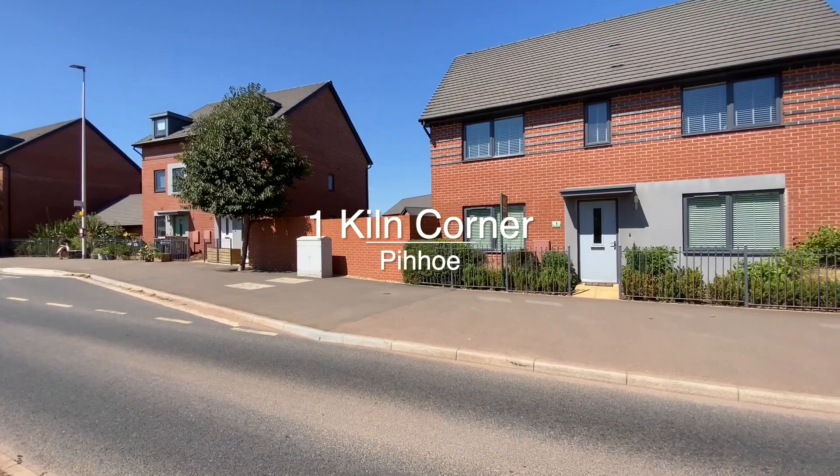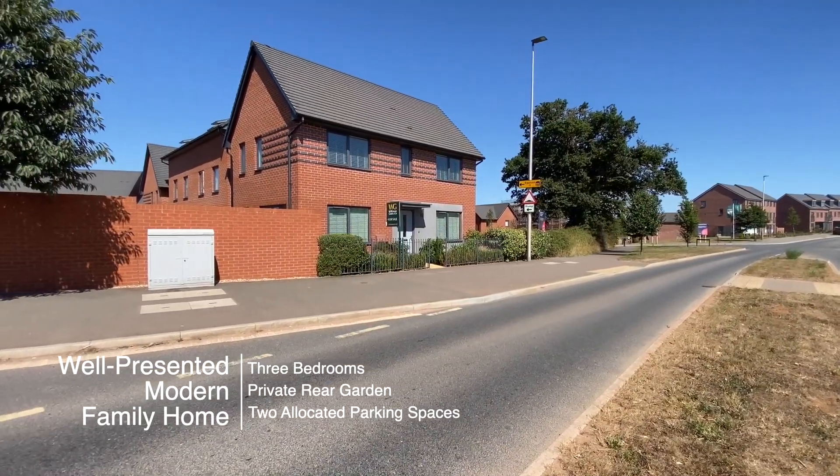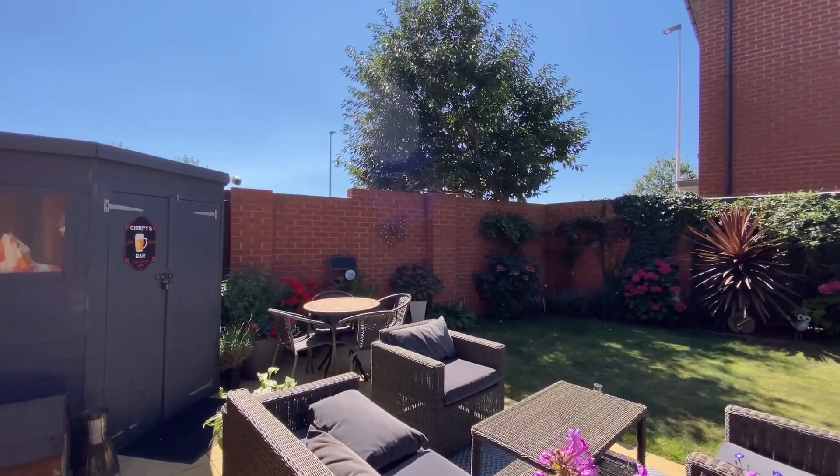Welcome to number one Kiln Corner, a three-bedroom detached house with a lovely private rear garden and two designated parking spaces.